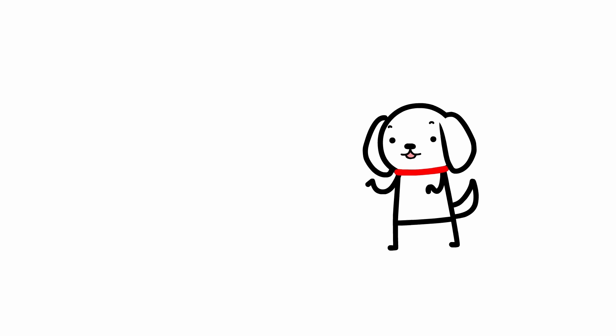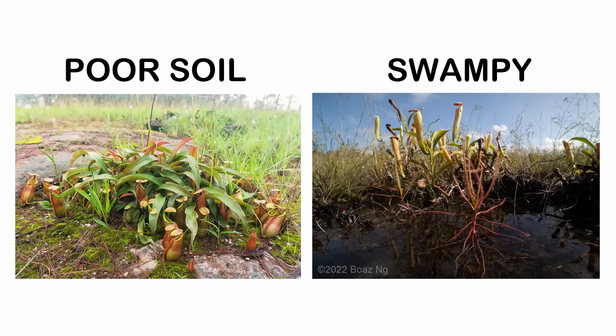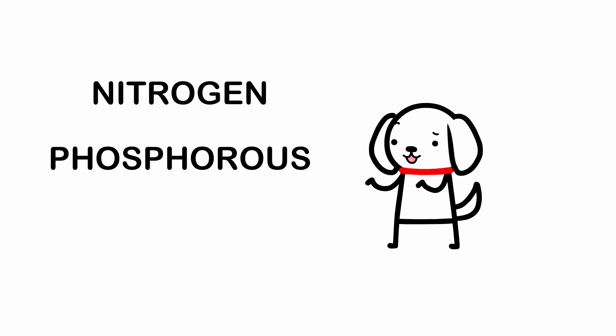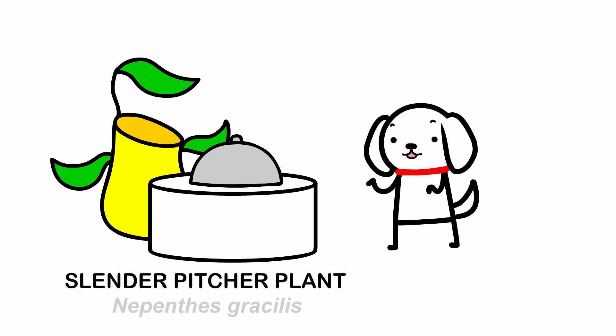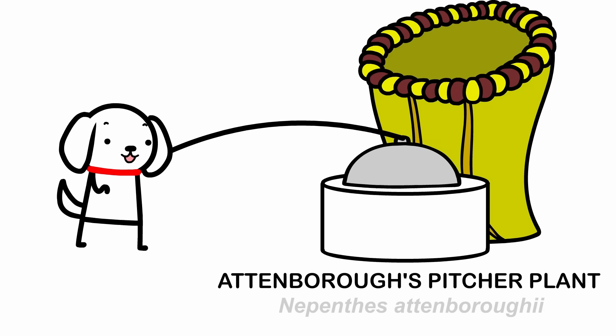Well, that's a great question. Pitcher plants and most other carnivorous plant species live in environments that provide insufficient nutrients. So they've adapted to get the essentials like nitrogen, phosphorus, and magnesium from your flesh instead. Their diet mostly consists of bugs, but some pitchers are large enough to eat frogs and rats too.